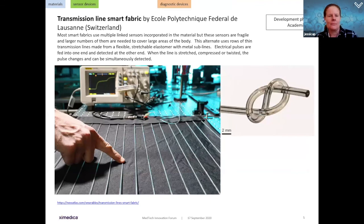The next material is a smart fabric. The problem with sensor-based materials is they require power. A team from Switzerland has developed a transmission line smart fabric incorporating thin lines made of flexible stretchable elastomer with two metal sub-lines. One end of the line is attached to an electrical pulse detected at the other end. When the body moves wearing this fabric, the line is stretched, compressed, or twisted, and the pulse through the transmission line can be detected at a lower energy level than current sensors, reducing cost.